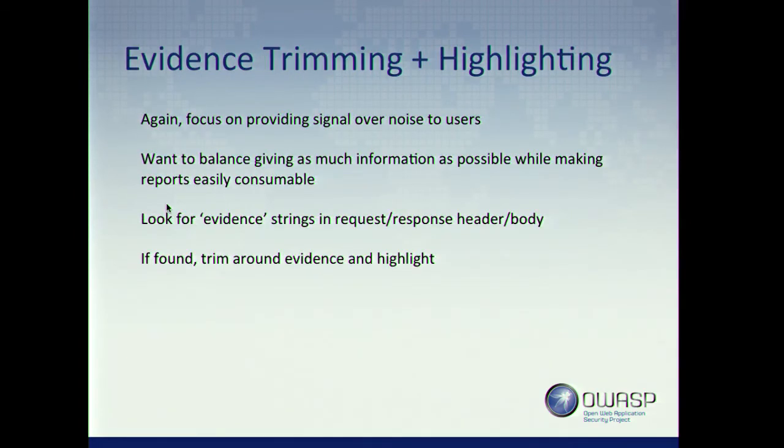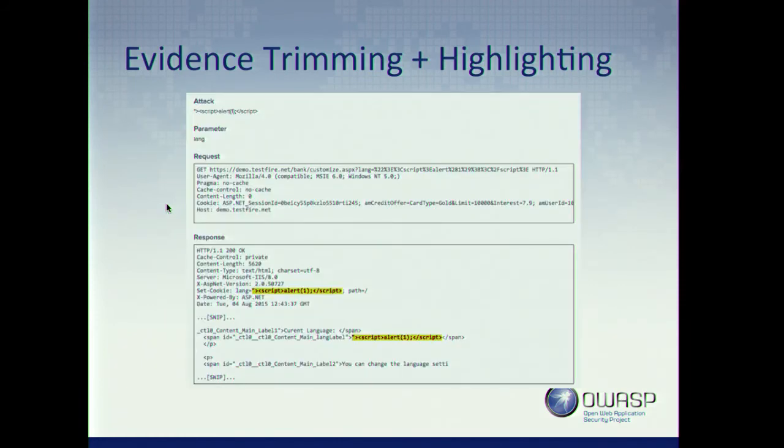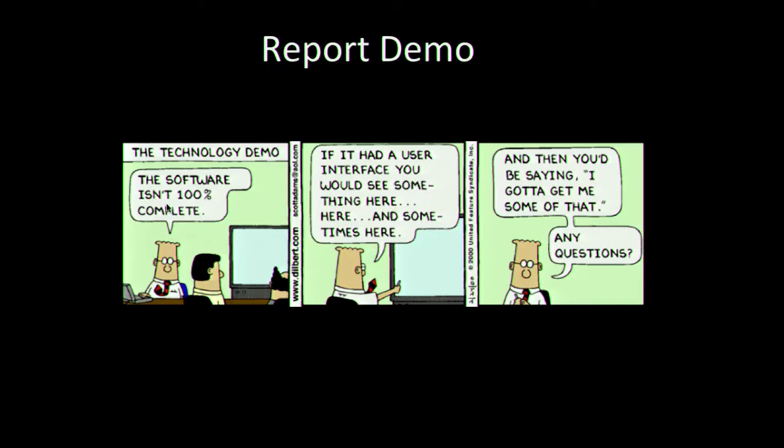The other thing we've done is evidence trimming and highlighting. If we have an evidence string from the ZAP API, we look through the request and response header and body, find that string, trim around it, and highlight it in the report — showing you exactly why we think the vulnerability exists. That way, if it's a real vulnerability, you can jump right to where it is in your code or output and understand what ZAP is thinking. If it's a false positive, you know exactly why we flagged it, which speeds up the process of identifying and reporting false positives. I'm going to skip the demo report for now and get through what I think is the coolest part: what we're going to do next.